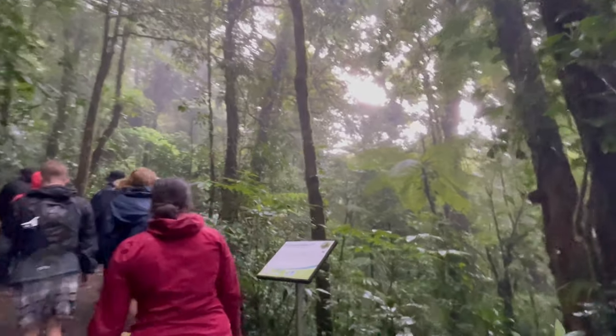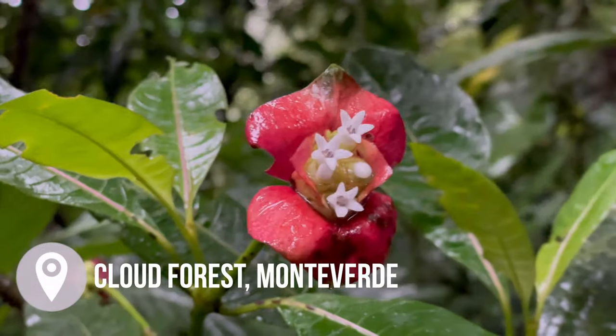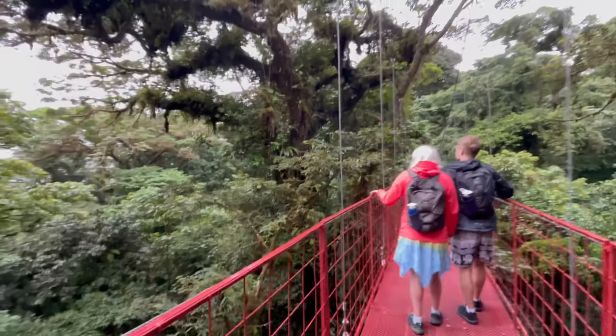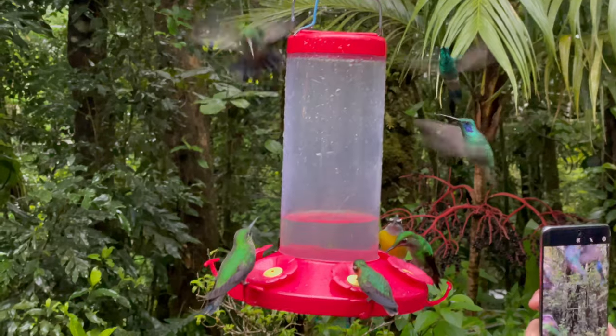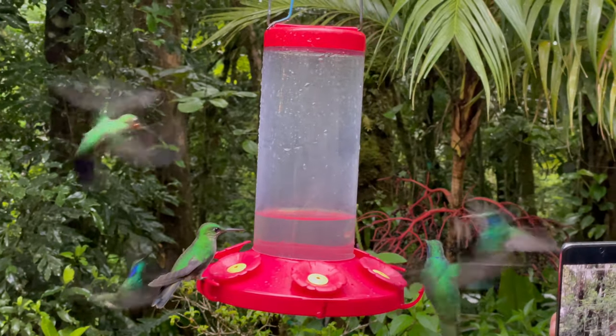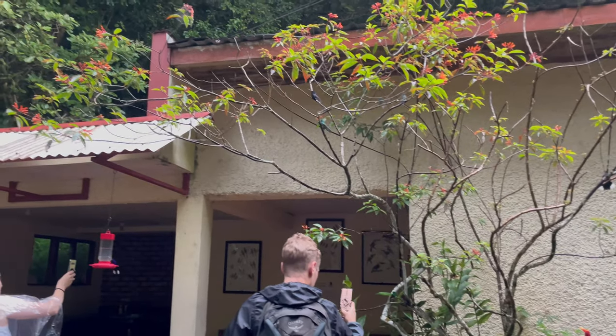In the afternoon, after arriving in Monteverde, we went to the Cloud Forest on an optional tour with our guide. Though it rained again, it was absolutely beautiful. In my opinion, it is a must-visit when in Costa Rica. Also, a little tip: don't miss the hummingbird garden next to the entrance of the forest — it was so cool seeing hummingbirds that up close.